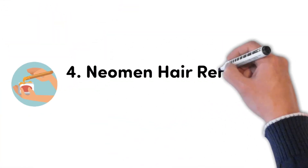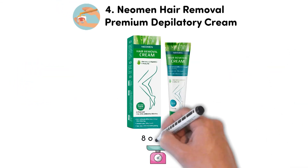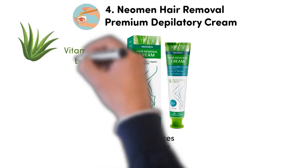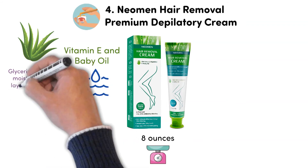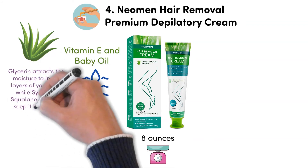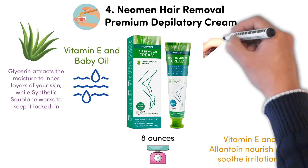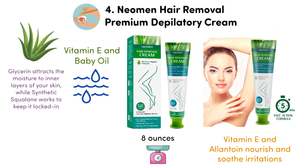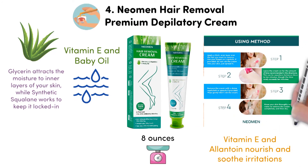At number 4, we have the Neomen Hair Removal Premium Depilatory Cream. This product weighs 8 ounces. The Neomen Depilatory Cream features a safe formula enriched with aloe vera, vitamin E and baby oil to leave skin feeling moisturized. Glycerin attracts the moisture to inner layers of your skin, while synthetic squalane works to keep it locked in. Vitamin E and allantoin nourish and soothe irritations. This hair removal cream is easy to operate, effectively removing hair in as little as 5 minutes. You can easily apply and also scrape off the cream together with removed hair and any kind of residue with the curved spatula provided in the box.